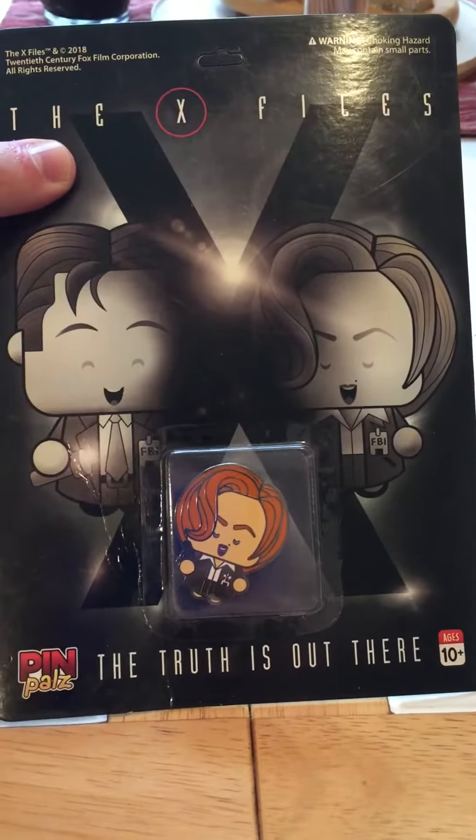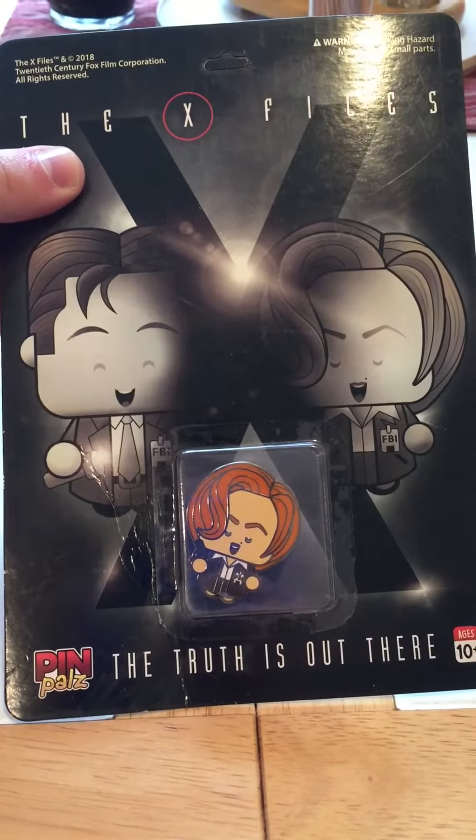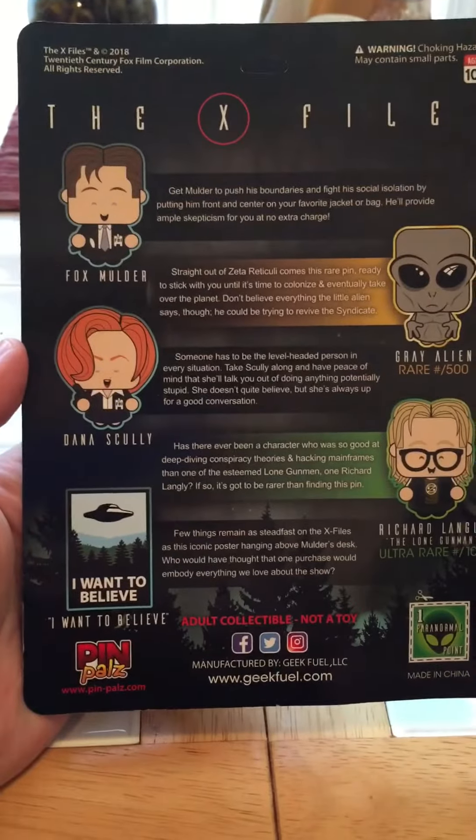This is the pen you get — the X-Files pen from GeekFuel. These are the different ones you can get.